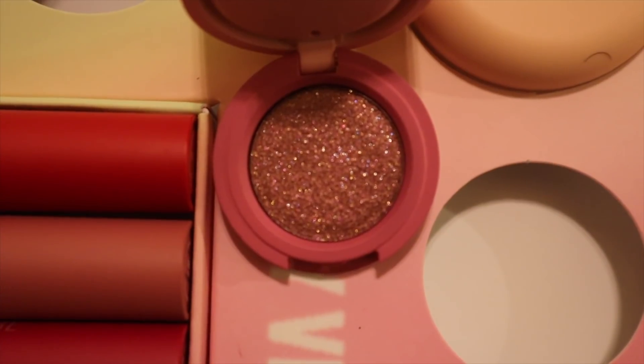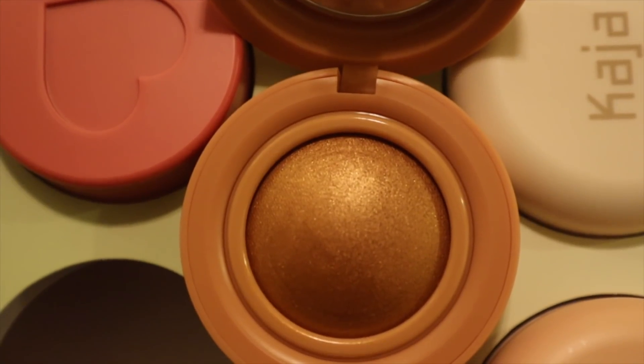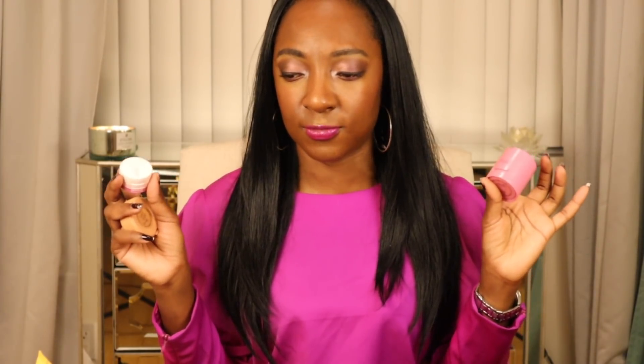First up, we have Kaja Beauty — K-A-J-A Beauty. You guys know I don't know how to say it. I did a full review video on this. This is an affordable K-Beauty brand that Sephora started selling this year. If you want to see that video, or any videos that I've done full reviews on these products mentioned, Nikki will link them down below — this is a message to my future self because sometimes I forget.